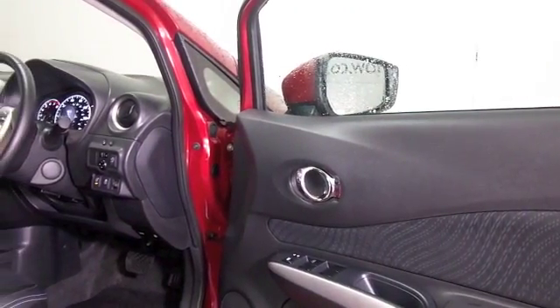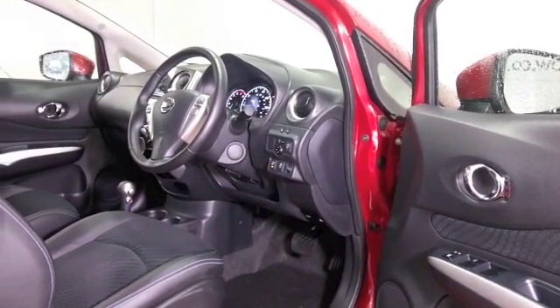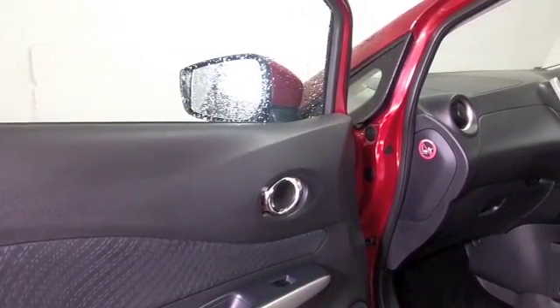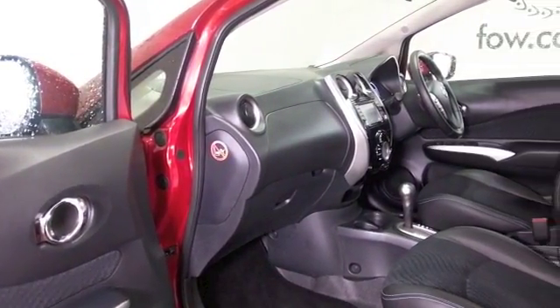It's got a full service history, so that's good to see as well. A great color — this red. Remote locking gets you in, and it's a very comfortable half leather interior. You've got Bluetooth, electric windows, radio and CD player. It's the 1.2 petrol, by the way.